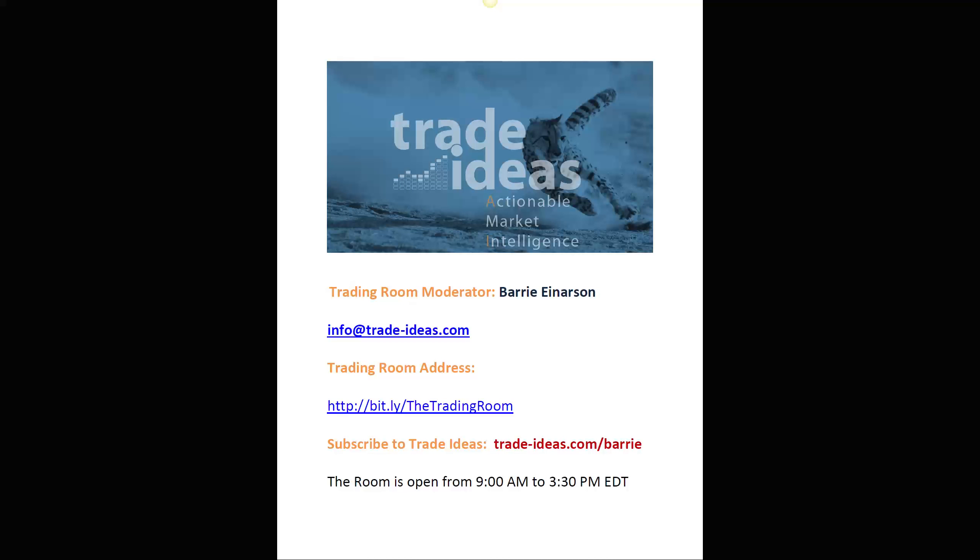Hello everyone and welcome to the Trade Ideas Live Trading Room Recap for Thursday, April the 5th. My name is Barry Anderson, moderator of your Trading Room. Any questions you may have for me, you can use this email address. Here's a link to get into our free room — you don't have to be a member of Trade Ideas to be in our Trading Room. This is also a subscription link with an instant 15% off promo code when you go to that link.